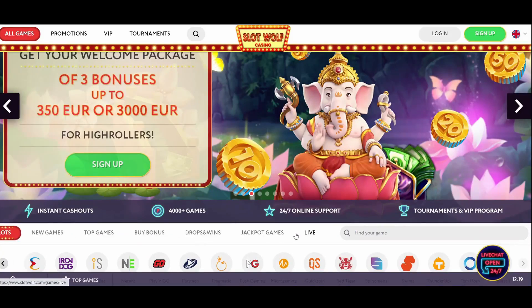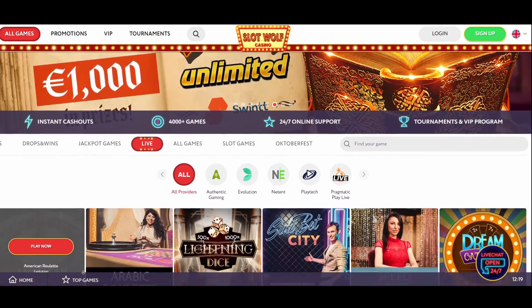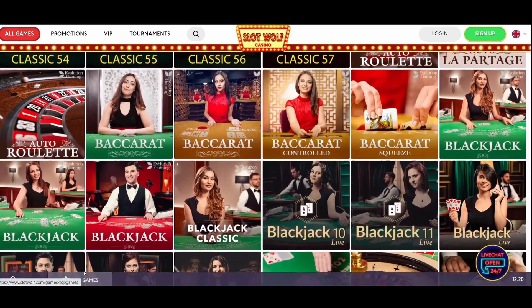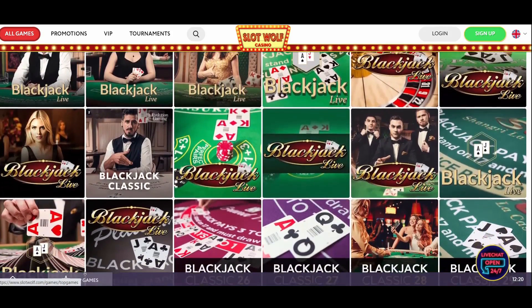The only drawback is that some games aren't separated into individual categories. For instance, you may lose your way while searching for blackjack, poker, roulette, baccarat, and video poker games. However, you can always use the search button during the process. Keep in mind that some games aren't available in specific states. Play responsibly.